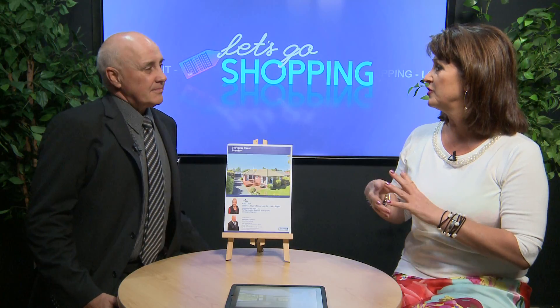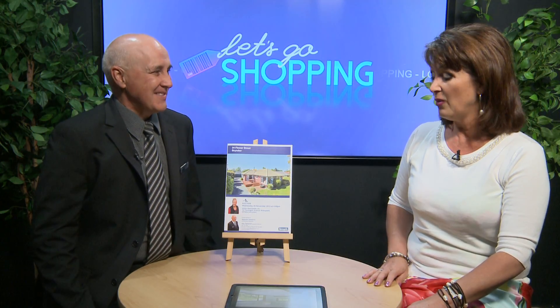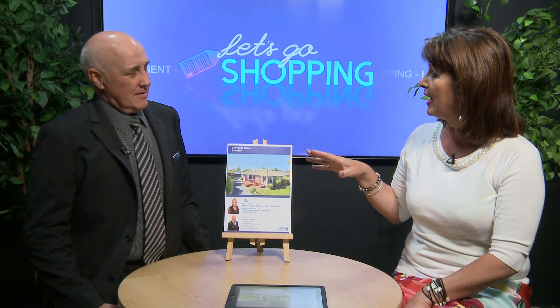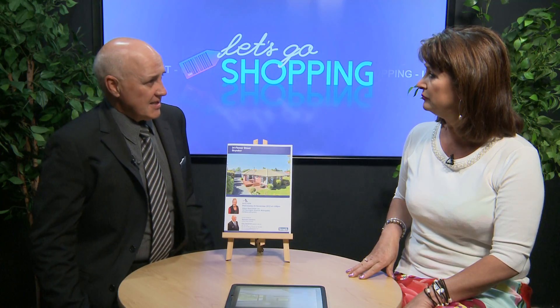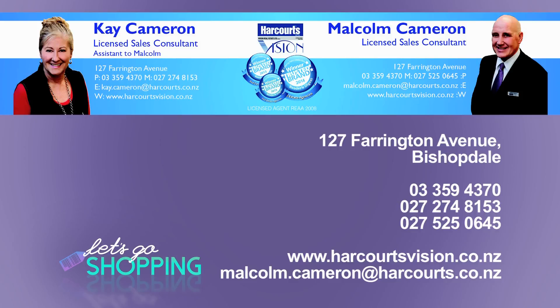It is very close to all the main arterial routes, and of course close to Northlands Mall. Just a hop, skip, jump down to Riccarton. It is a brilliant location. What are we looking at for open homes here? Open homes on Thursday, Saturday and Sunday, running from 2.30 to 3.15. And how's it being sold? Sold by auction. Harcourt's Vision Bishopdale — you can contact Malcolm on 027 525 0645.